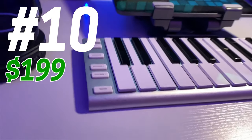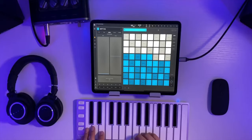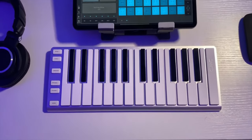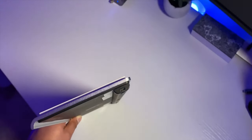Last but certainly not least, the CME X-Key Air is the dopest MIDI controller I've had the chance to use — it just fits so well into the mobile production workflow. It's a wireless MIDI controller that connects to your iPad or other device via Bluetooth, and it lasts several days on a single charge, charging via micro USB. The clicky keys feel more like a typing keyboard, which is different but honestly feels really good to use. The X-Key Air comes in a 25-key model and also a 37-key model, with pitch bend and modulation buttons instead of wheels, and the thing is super thin.